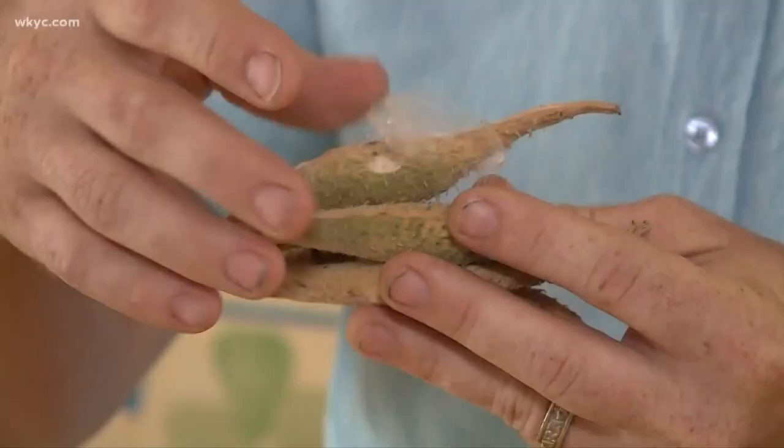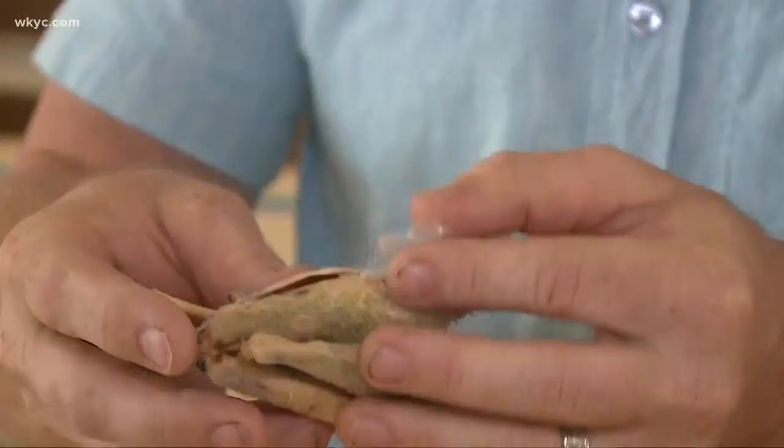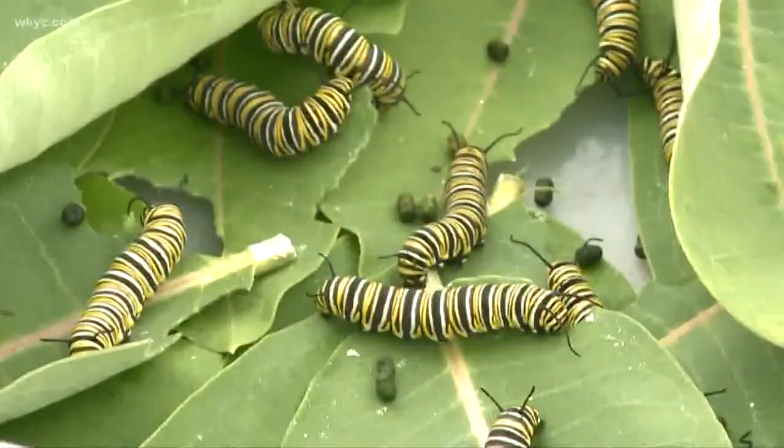From milkweed to Mexico, a journey you can help these fragile creatures make. In Cleveland, Carl Bachtel, Channel 3 News. Now, if you're heading out to pick milkweed seed pods, make sure you aren't on Metro Parks property, because you can get into trouble.